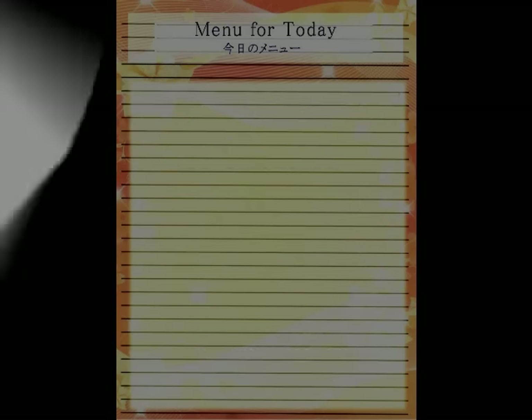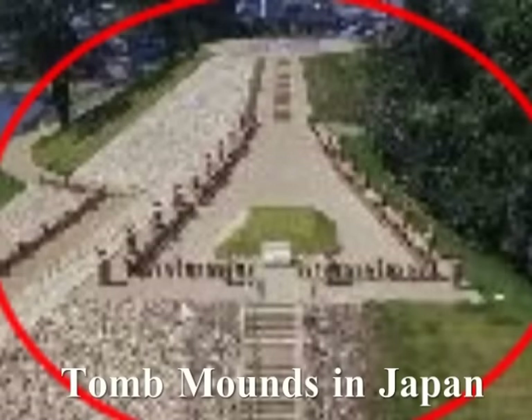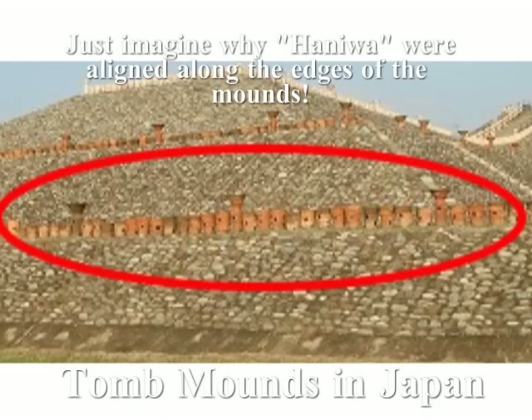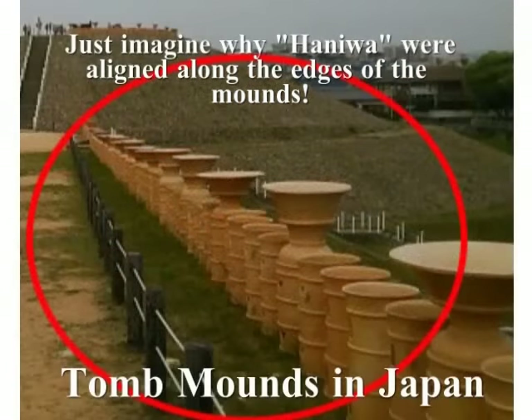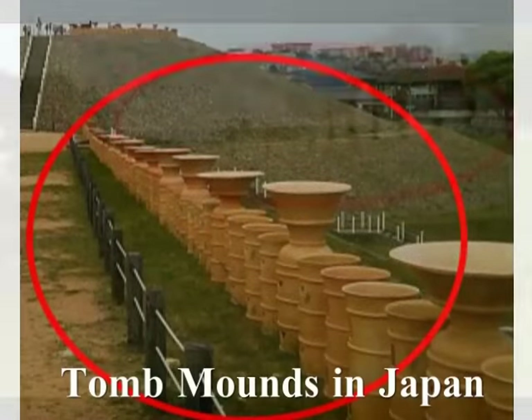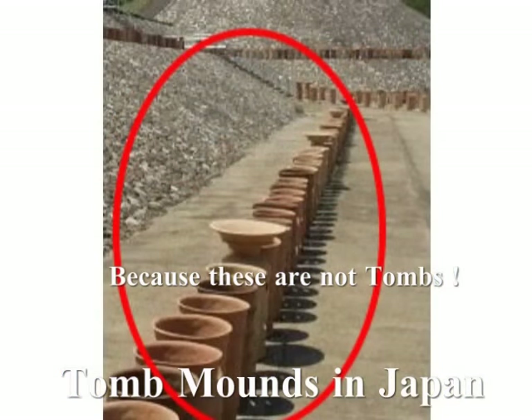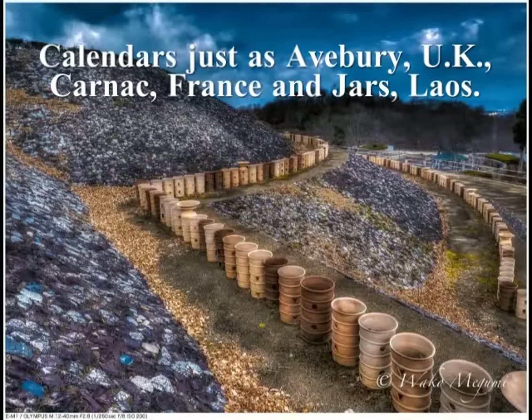Wikipedia explains about kofun as follows: The Kofun period is an era in the history of Japan from around 250 to 538. The word kofun is Japanese for the type of burial mounds dating from this era. The Kofun and subsequent Asuka period are sometimes referred to collectively as the Yamato period. I, Hiroshi Hayashi, however, have got a different idea — they are ancient calendars.